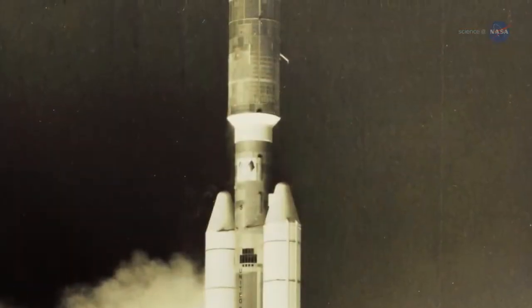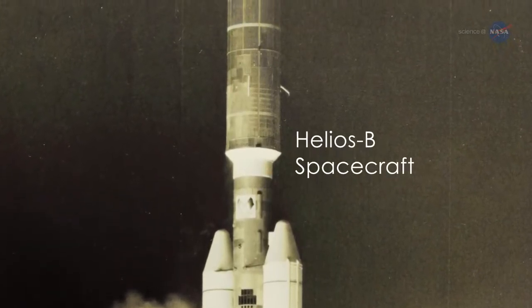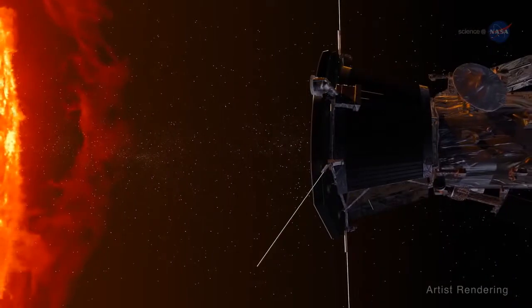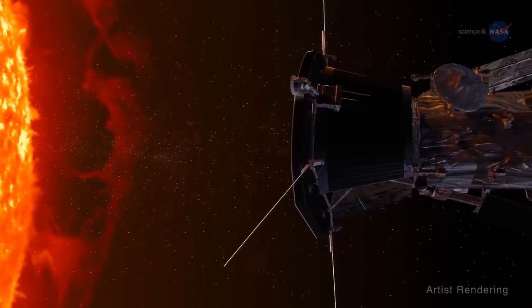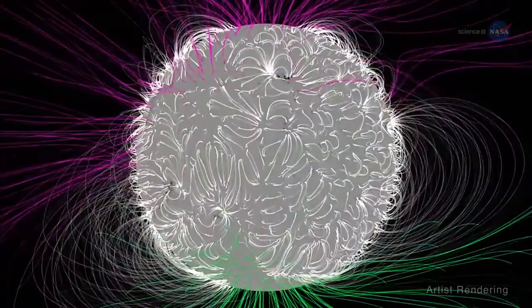That's so close that the previous record holder, the Helios B spacecraft, was seven times farther away. An important objective of the Parker Solar Probe is to learn more about the solar wind — an exotic stew of magnetic forces, plasma, and particles.